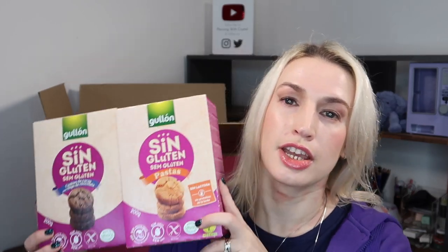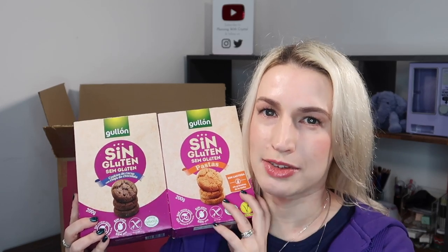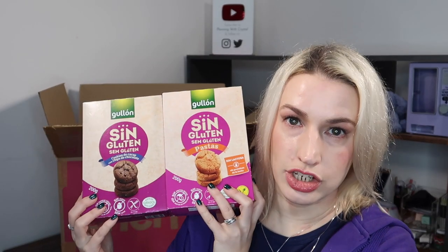Cherries also have gluten-free options, which is great because I'm following a gluten-free diet and those products are much more expensive than regular ones. These are from a brand called Gullan - gluten-free cookies with chocolate chips and plain biscuits. They're wheat-free, egg-free, nut-free, 200 grams. One is vegan, one is not - worth bearing in mind. And they were just £1 each, which is a fantastic price.